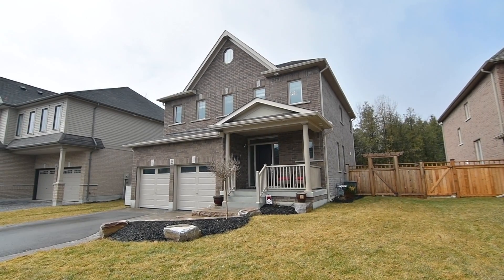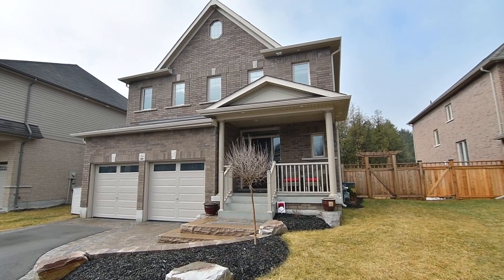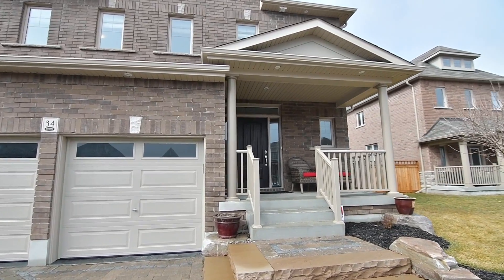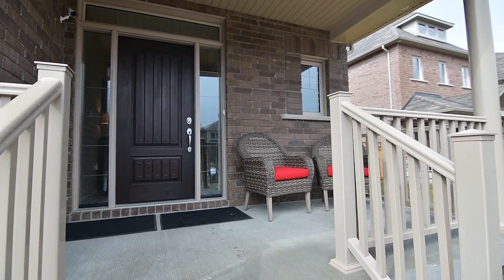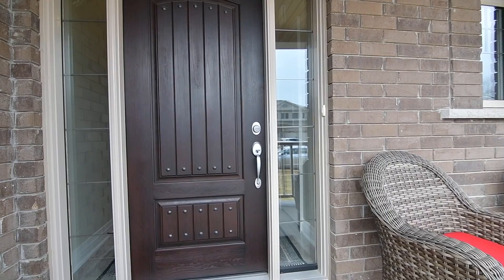Welcome to 34 Mahaffey Place, a stunning executive home situated on a quiet cul-de-sac within the exclusive Curtis Woods Enclave. Built by Jeffrey Holmes, this Energy Star Shelburne model has had thousands spent on the landscaping, fencing, as well as the stonework in the front yard and driveway, which complements the natural look of its brick exterior.